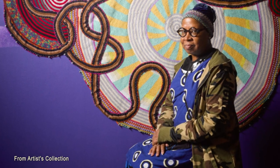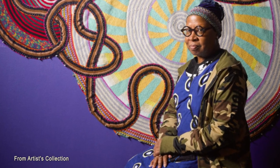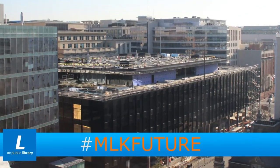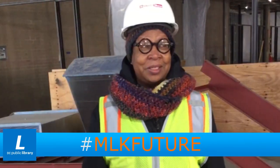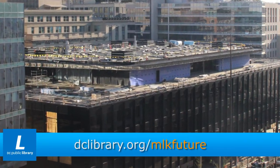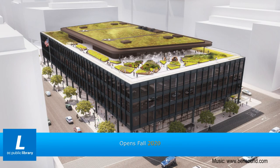Plan on seeing Zenobia Bailey's work at the Martin Luther King Jr. Memorial Library. Follow the modernization of the Martin Luther King Jr. Memorial Library at dclibrary.org/mlkfuture. Opens Fall 2020.